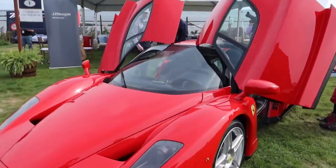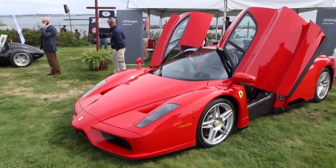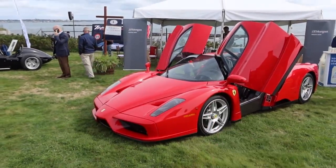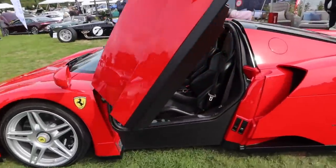Look at this — it's got a cracked windshield. And apparently to replace that windshield, there was only one in the world and it's $60,000. But kudos to this guy actually driving the crap out of his precious Ferrari.